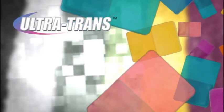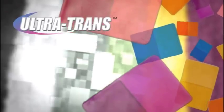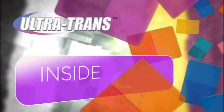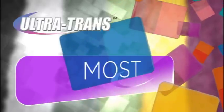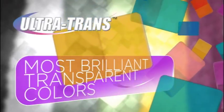Ultratrans is the embodiment of transparency and color clarity. Specifically developed for olefinic polymers to show what your product will look like inside out. By reducing pigment particle size below what was previously possible, it yields the most brilliant transparent colors available when introduced into polypropylene.